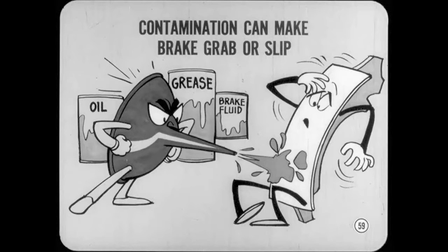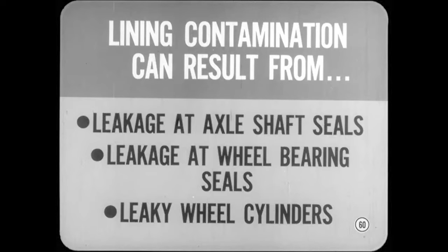And that brings us to lining contamination. Oil, grease, or brake fluid on the lining can make a brake grab or slip. Grabbing also causes brake pull toward the side with the contaminated lining. If it slips, the brake on the opposite side works harder and causes pulling, and it wears out sooner. In addition to careless handling, lining contamination can also result from leakage at axle shaft seals, front wheel bearing seals, or leaky wheel cylinders. The lining, of course, must be replaced when other repairs are made.